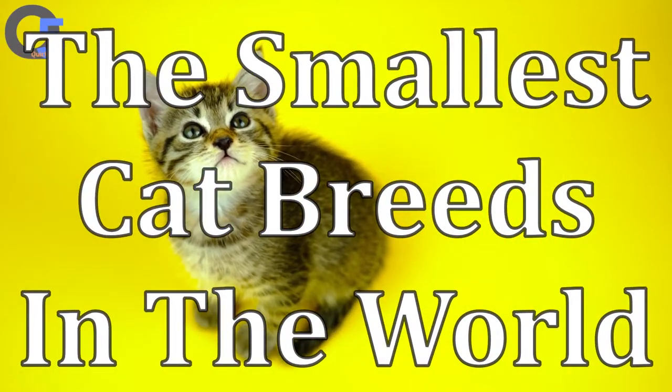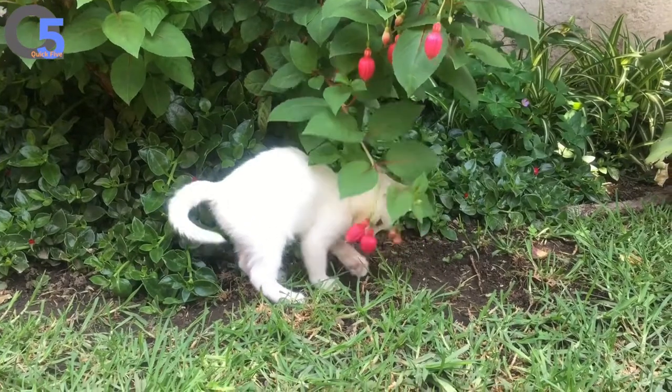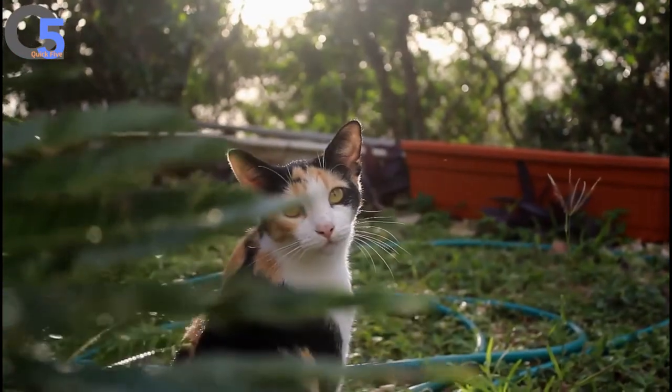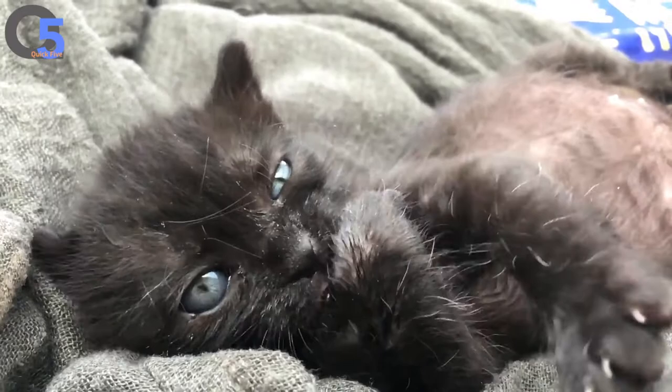The smallest cat breeds in the world. Small cat breeds are adorable, probably because they remind us so much of kittens. They retain the look and playful nature of an adorable kitten well into adulthood. We bring to your attention several breeds of cats that will always be miniature.